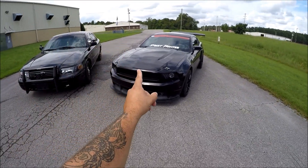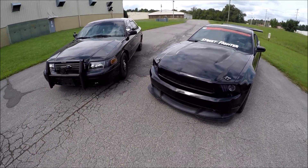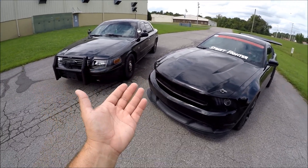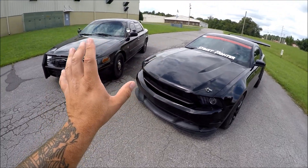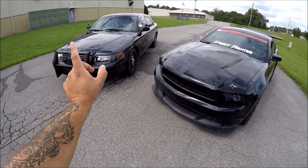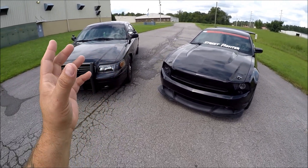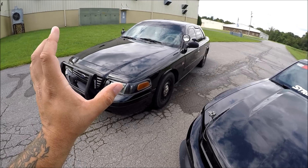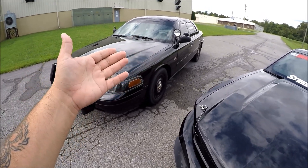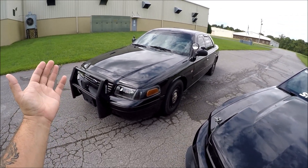Alright guys, what does this Mustang and this Crown Victoria have in common? Well, they were both made in 2011. Okay, well, technically this is a 2004 Crown Victoria, and although the last Crown Vic rolled off the assembly line in 2012, it's had this particular body style — both exterior and interior — since 1998. That is 22 years, folks.